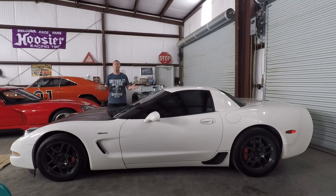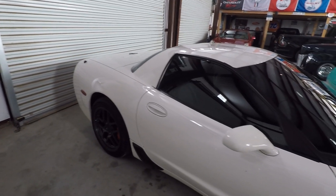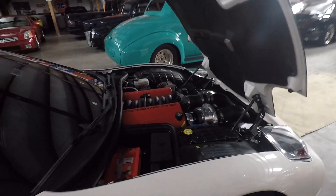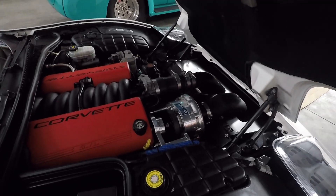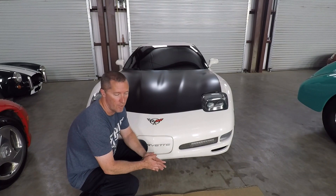This is the new acquisition for the shop - a 2001 Chevrolet Corvette Z06. You might ask yourself why I did it again, why another C5-Z06? Well, quite frankly - this bad boy has a pro charger on it.